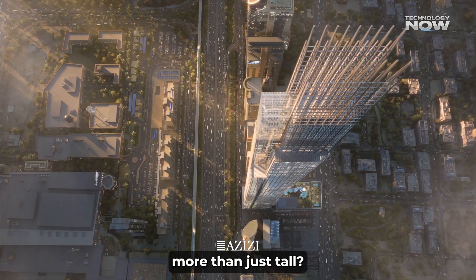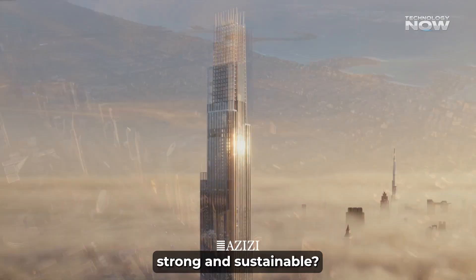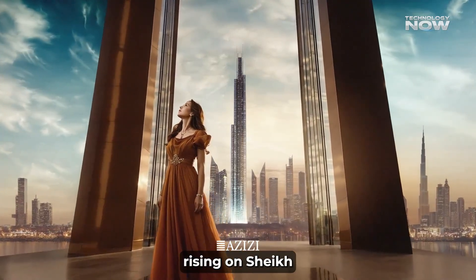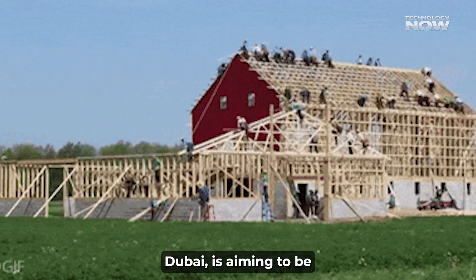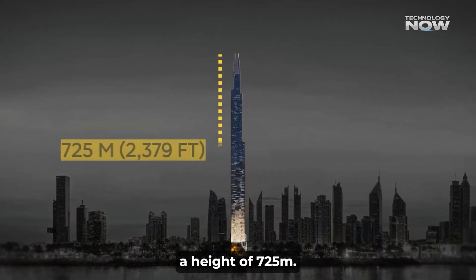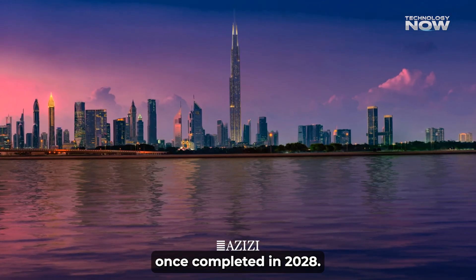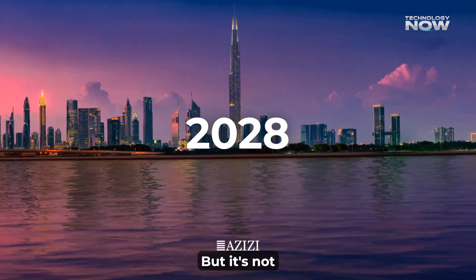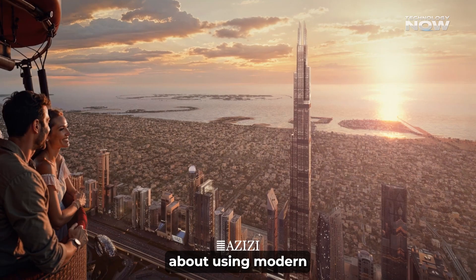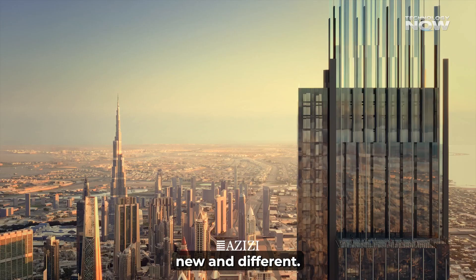What makes a building more than just tall? What makes it smart, strong, and sustainable? Burj Azizi, a new super-tall skyscraper rising on Sheikh Zayed Road in Dubai, is aiming to be all of that. Planned to reach a height of 725 meters, it will become the second tallest building in the world once completed in 2028. But it's not just about height — Burj Azizi is also about using modern technology, clever design, and green systems to create something new and different.